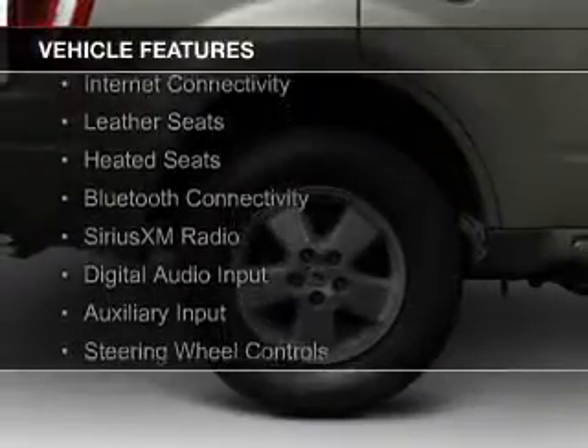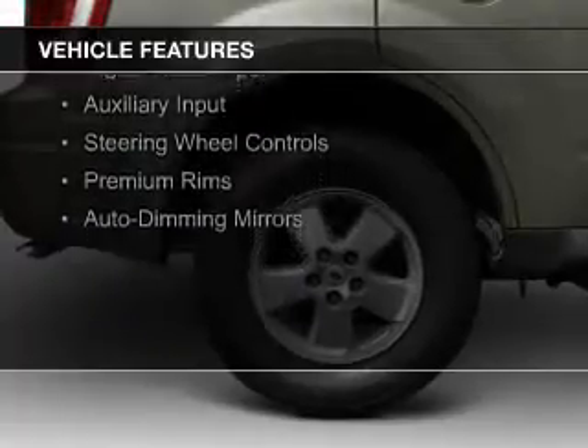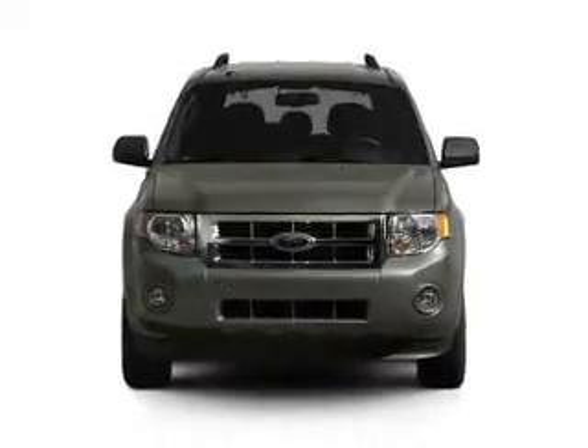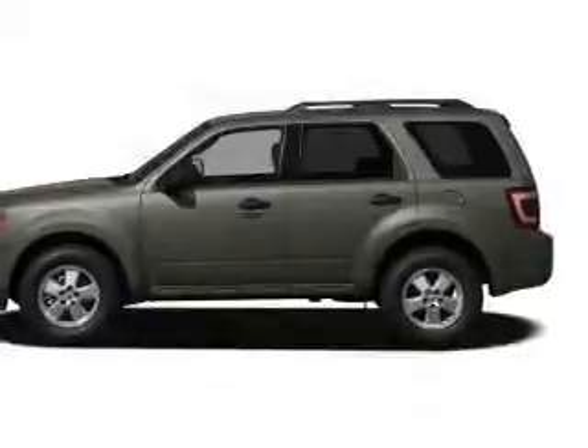Leather seats, heated seats, Bluetooth connectivity, Sirius XM satellite radio, digital audio input, and auxiliary input, steering wheel controls, premium rims, and auto-dimming mirrors. Safety was made a priority with these features.